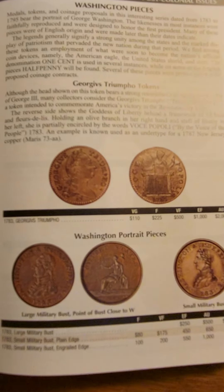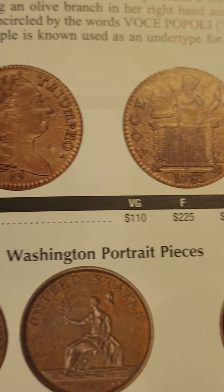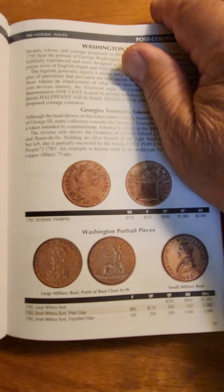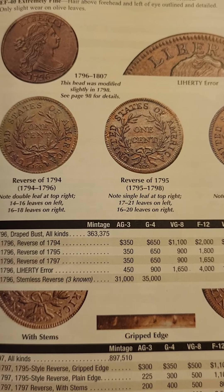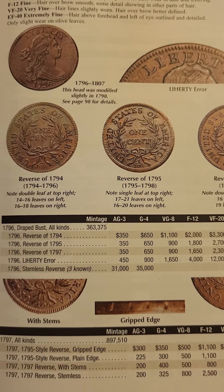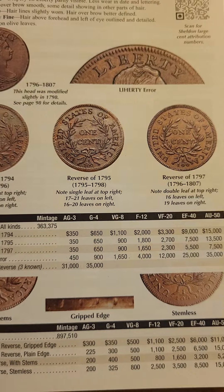What I especially appreciate is all the beautiful photos they have. You can see how sharp the photos are, and that is especially important when we get to varieties. Here's an example of that: Reverse of '74, Reverse of '75 — and we're talking about cents here, the one cent. These coins often appear in online auctions.